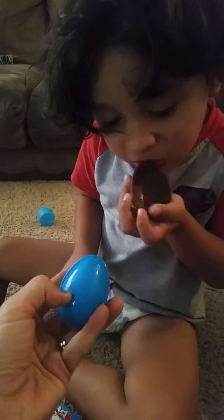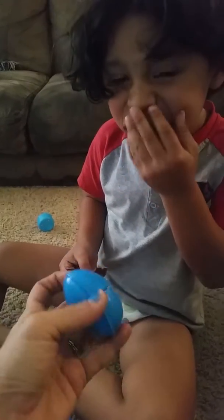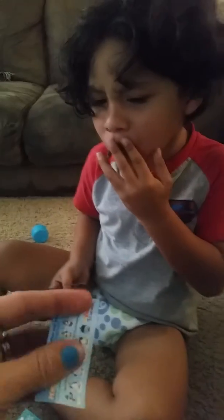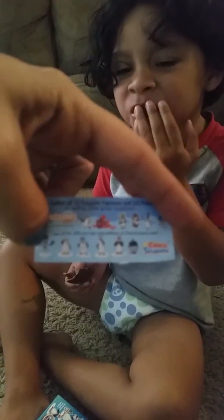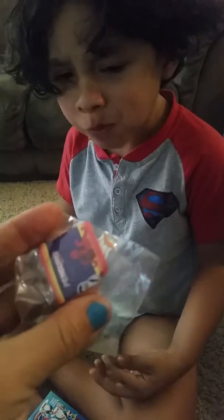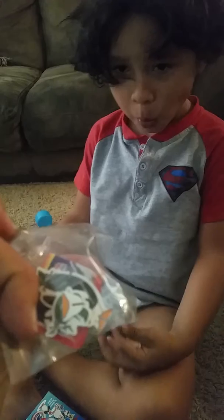And then we got to see what's in our egg. Can you take it apart? What's in there? Let's see. It is... penguins! Got a little penguin. Put them together.